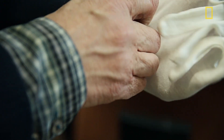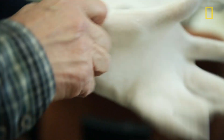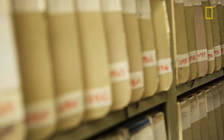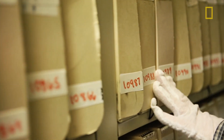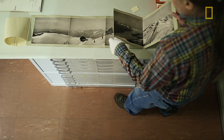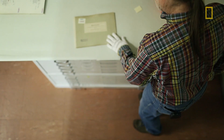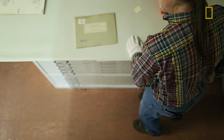Every picture in these brown files, every one of them, I've looked at. I've seen the whole world, not as it is right now, but as it was a hundred years ago.